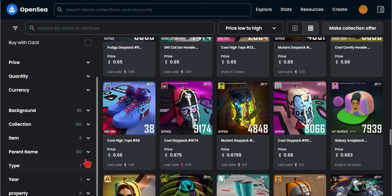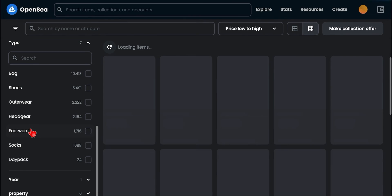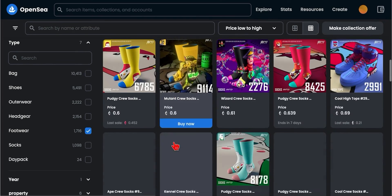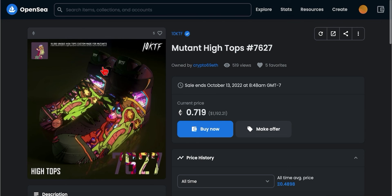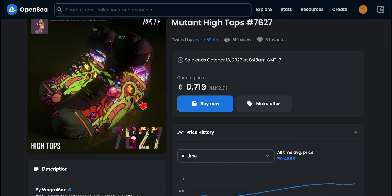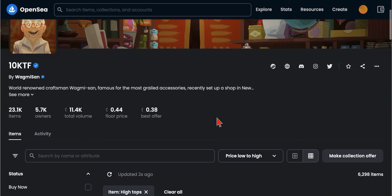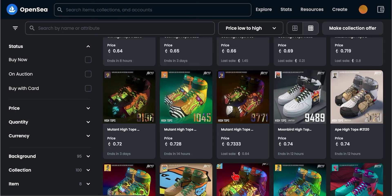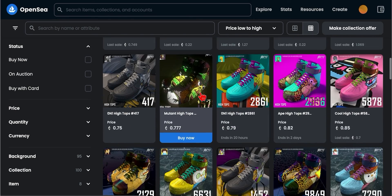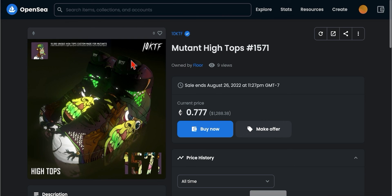You can filter by type: bag, headwear, headgear. Let's look at the footwear. You have shoes here, socks — these to me look the sickest of all. The Mutant Ape high tops — look at that, those are Maneuver high tops. Very nice. They all look nice, but I really like the Mutant high tops. Imagine wearing some of these on the street — that would be so sick. I would rock those.